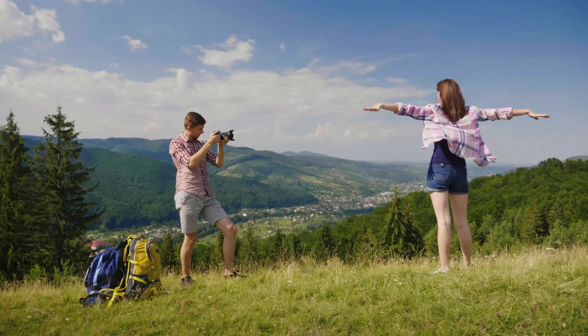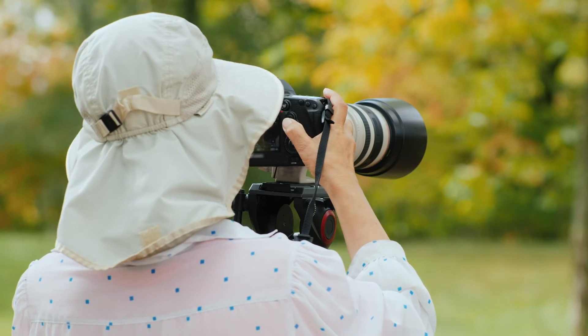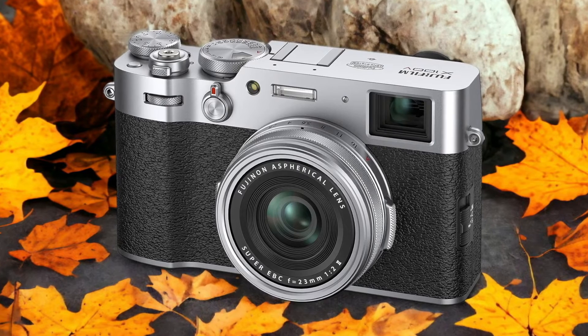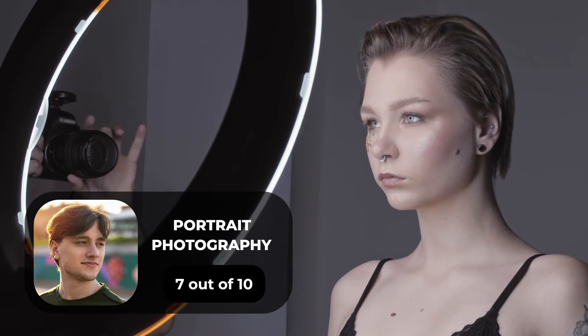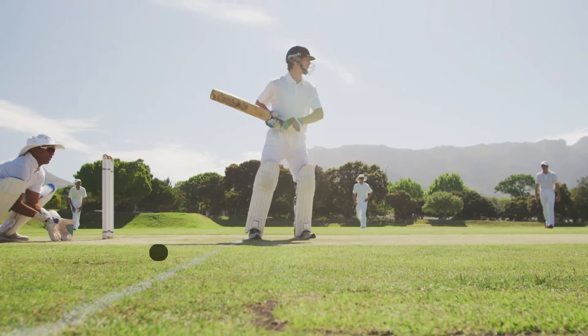We tested both cameras to assess their performance in different scenarios. Let's take a closer look at our ratings for each of them. Here are our ratings for the Fujifilm X100V. For portrait photography, we will give it a 7 out of 10 rating. For street photography, we will give it a 9 out of 10 rating.